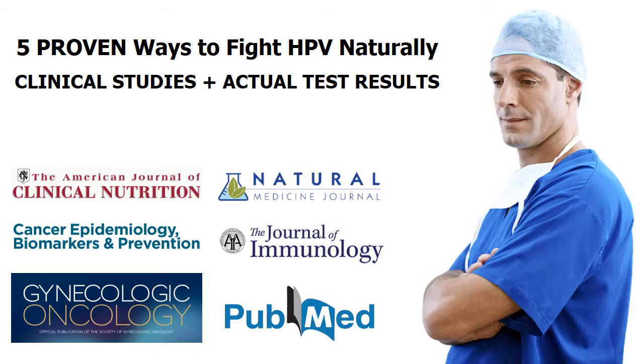If you wonder how to boost your immune system to fight HPV or human papillomavirus, here are 5 proven ways that are supported by clinical studies and actual HPV test results.